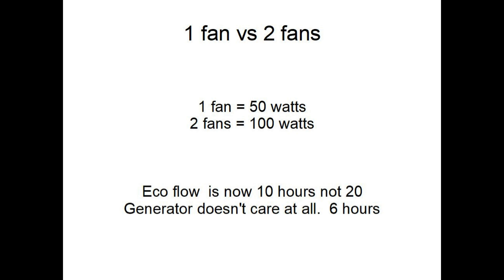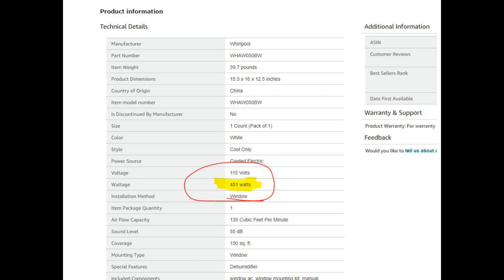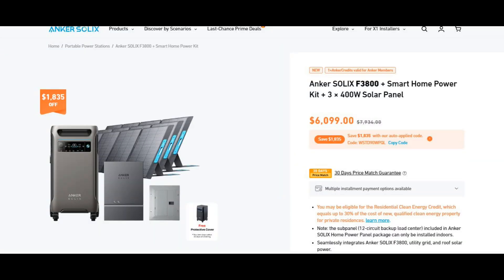Keep in mind we're basing this on one fan. Add a second fan — 50 watts each times 2 is 100 watts — and the generator wouldn't care at all since you're still under 400 watts, but the EcoFlow's runtime gets cut in half to 10 hours. Now scale up to what everyone really wants: air conditioning. A tiny window unit pulls around 400 watts, so on a 1024 watt-hour EcoFlow, you'd get a little over two hours before the battery is dead. On a generator, it just keeps going until you put more gas in. You'd need a very large solar array to sustain that on solar alone.